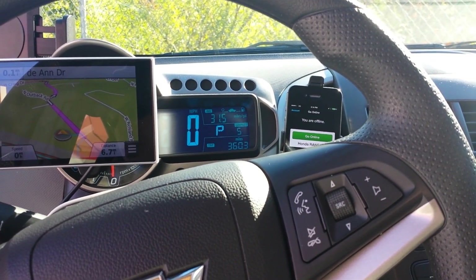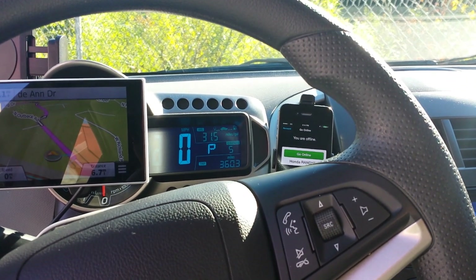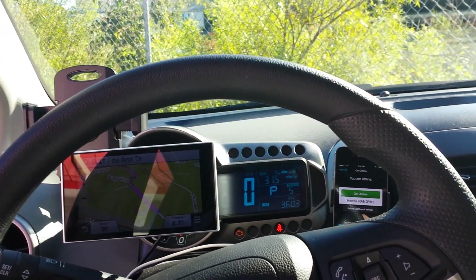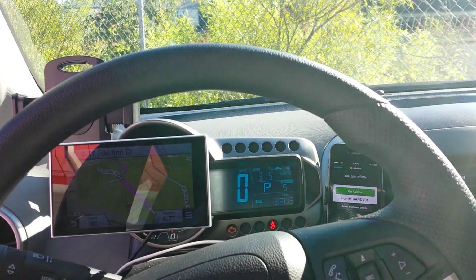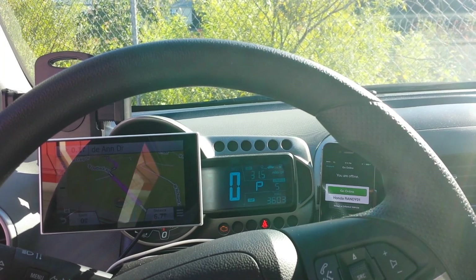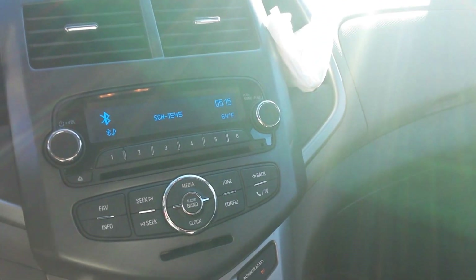This little car is absolutely amazing, it really is. It's tiny but it gets the job done, especially when you're talking about UberX anyway — they're not paying black car prices. And it maintains typically around 32 miles a gallon.